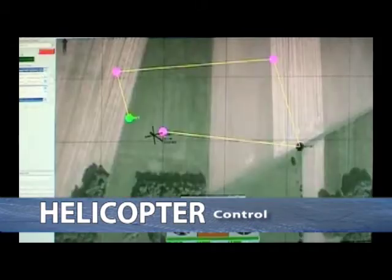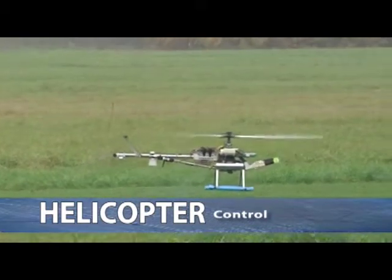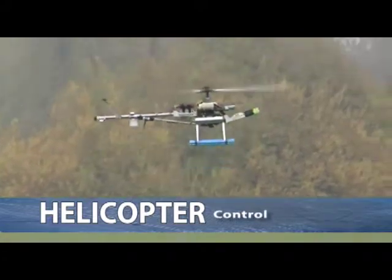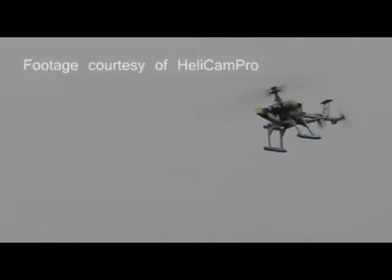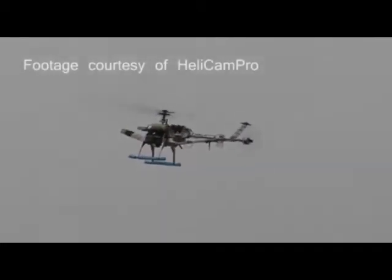All Micropilot autopilots — from our entry-level MP1028 through our triple-redundant MP2128-3X — offer upward compatibility. Our customers only have a single learning curve. An integrated software-in-the-loop simulator also speeds your learning curve and speeds your integration process.